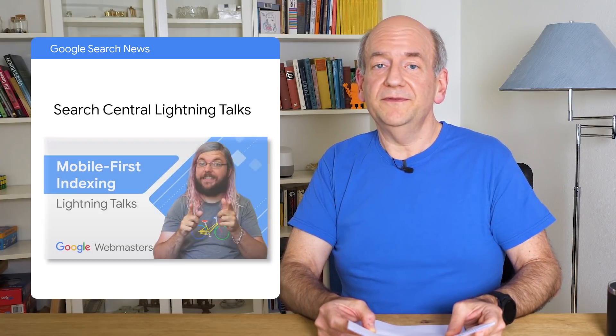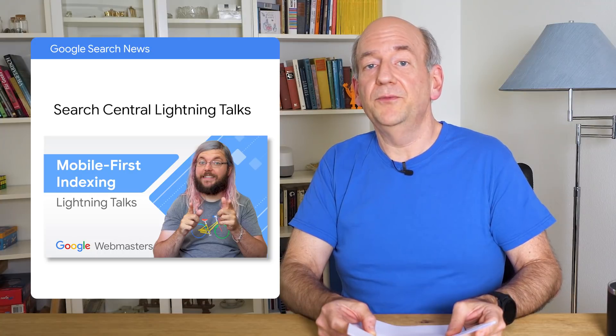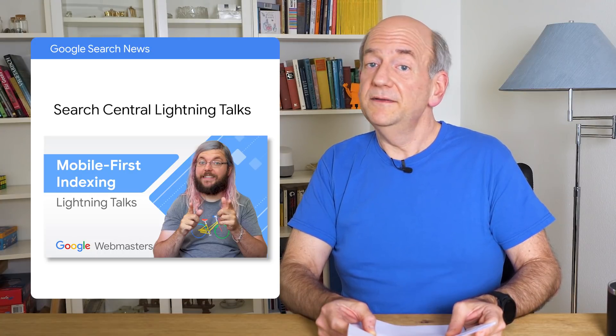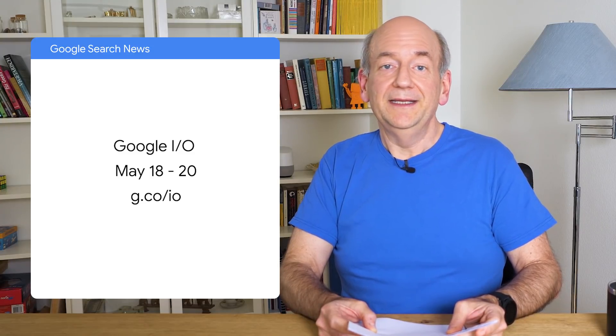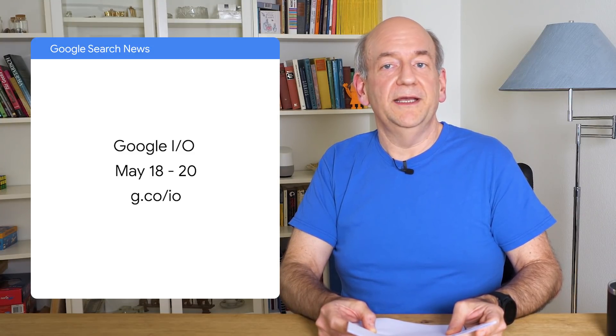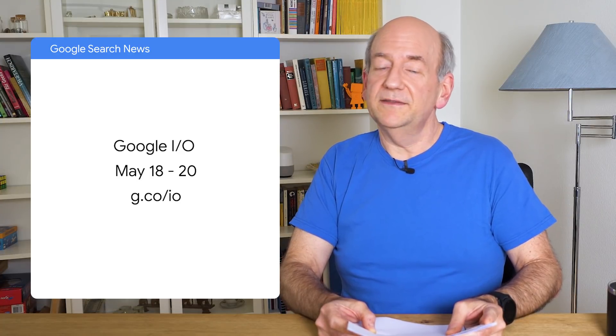Finally, also on this channel, we've been actively publishing Search Central Lightning Talk videos. These are short videos on specific topics, similar to how we might present them at events. Physical events are not taking place for now, so we hope these tide you over — they cover important topics and hopefully make it a bit easier for you to be successful on the web. And on the topic of events, I also wanted to call out Google I/O. It's taking place mid-May and will be held virtually. There are lots of sessions, including some live Ask Me Anything slots — I'm sure it'll be neat, so make sure to register ahead of time.